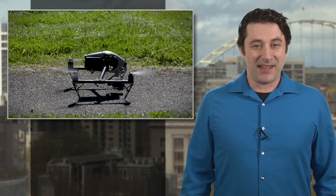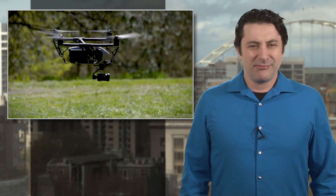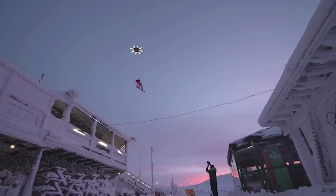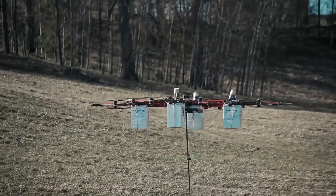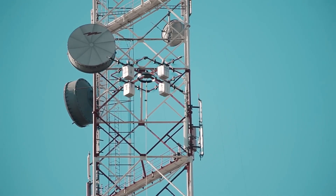Hey drone fans — and that certainly includes us — we know what you're thinking every time you fly: just how big would a drone have to be to lift you up and fly you around? YouTuber Casey Neistat sort of answered that question last year in a video featuring a custom-built drone that was able to lift him and his snowboard. And now some folks in Latvia have built a flying machine, which they used to perform the first parachute jump from a drone.